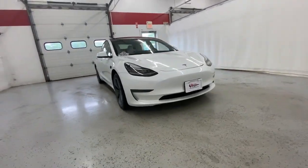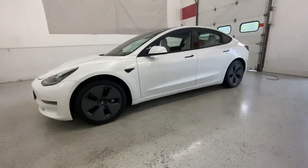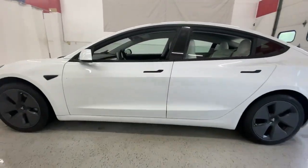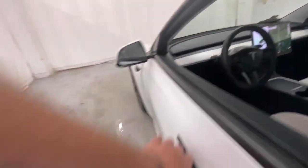Get acquainted with the 2021 Tesla Model 3. With less than 40,000 miles on the odometer, this vehicle provides excellent value. This playful Model 3 means business when it comes to safety and efficiency.